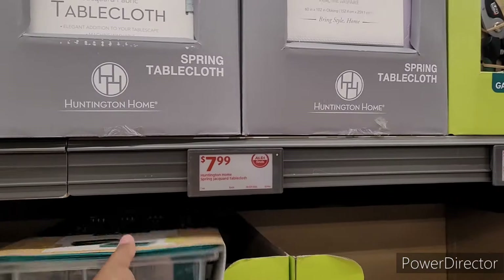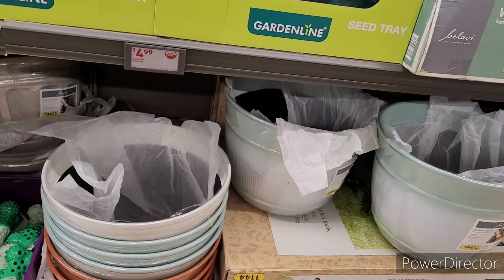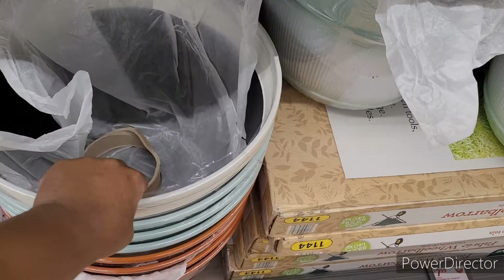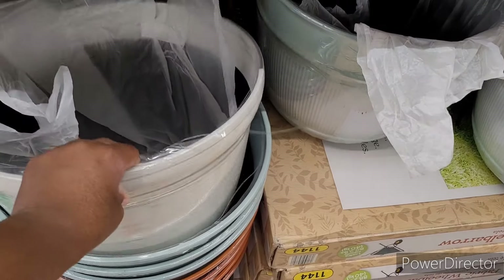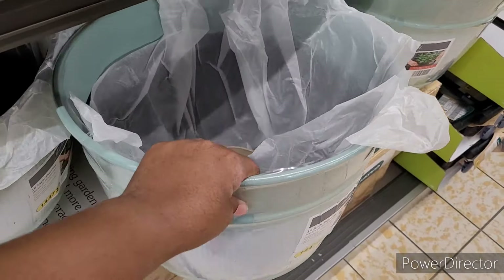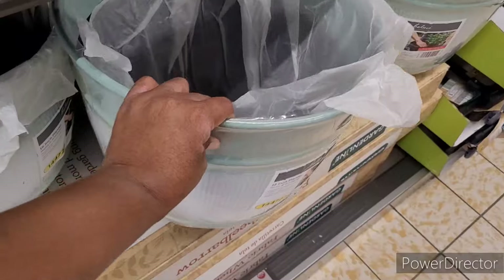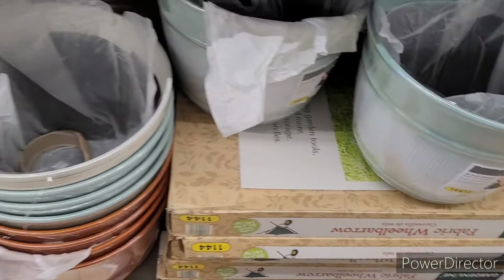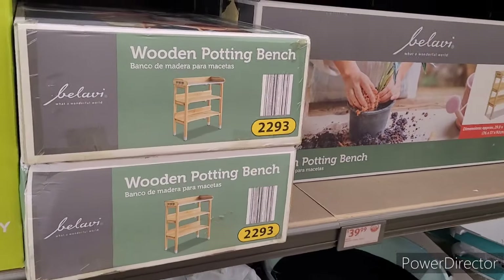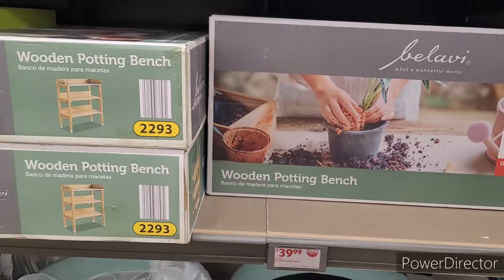They have some tablecloths for spring at $8. And then they have some planters — these are really nice, oh my gosh, should I walk away with three of them? The camera does no justice. I'm going to say they're $10. They have the wooden potting bench for $40.